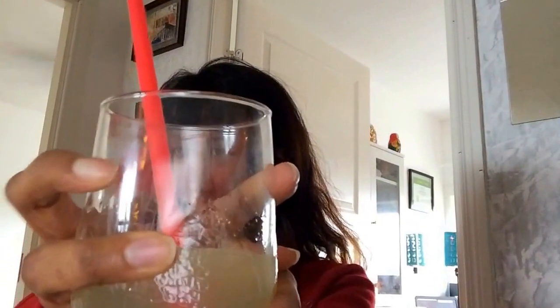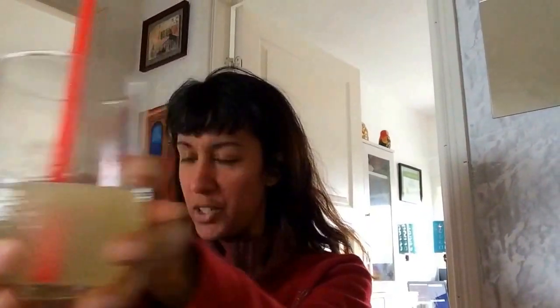I fill it to about here so it's almost full when I begin, and then I drink the whole thing. I do put a straw in because I find it works really well to intake lemon water.